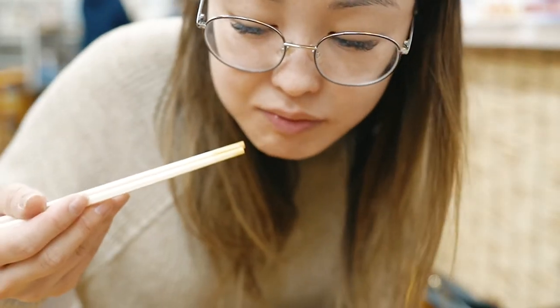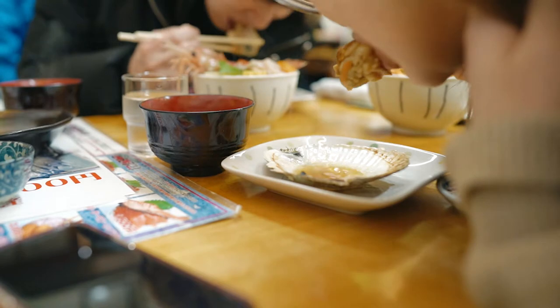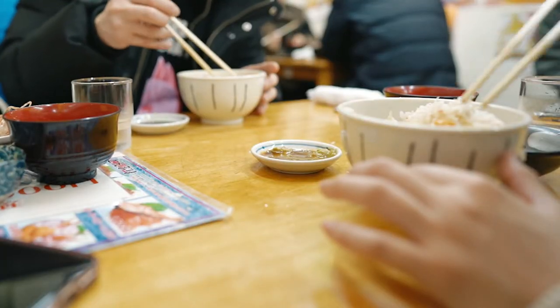In case you were wondering if the chirashi and kaisendon are the same, the difference lies in their rice and presentation. In a chirashi, the seafood is laid more flatly on a bed of vinegar sushi rice, whereas the kaisendon piles a mound of seafood on plain steamed rice.